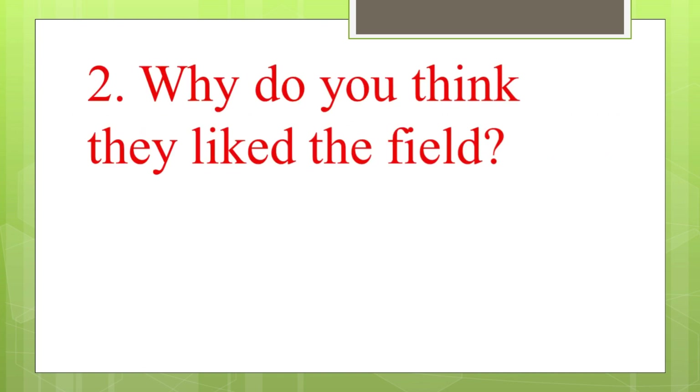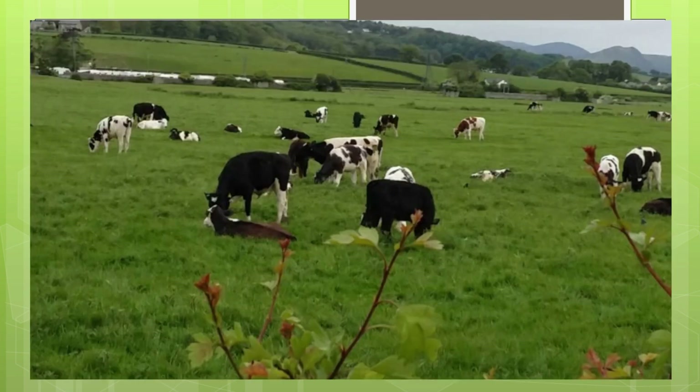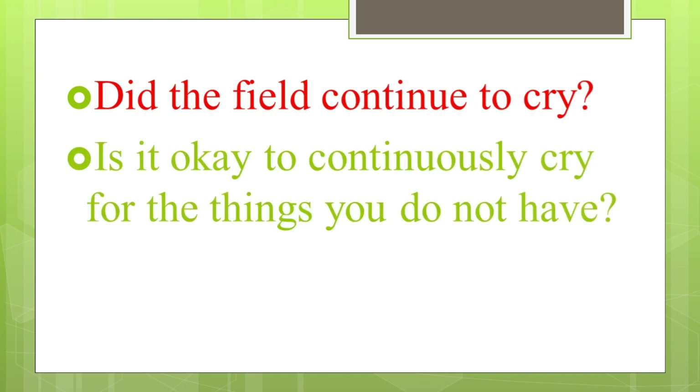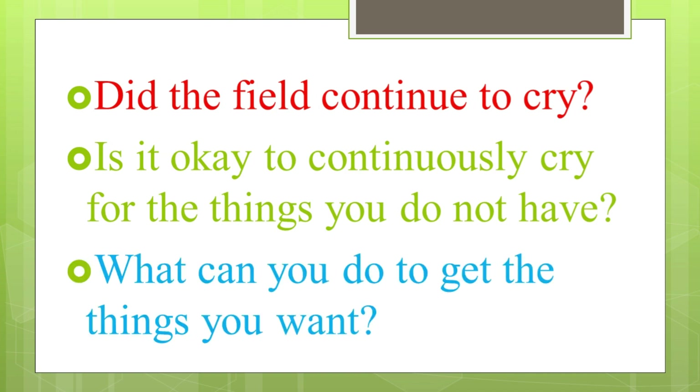Can you tell me why the cows liked the flat field? The cows liked the flat field because it was full of green grasses, and cows liked to eat green grasses. Did the field continue to cry? No, the field does not continue to cry. Is it okay to continuously cry for the things you do not have? No, we should not do that. What can you do to get the things you want? We have to work hard, stay patient, and stay calm.